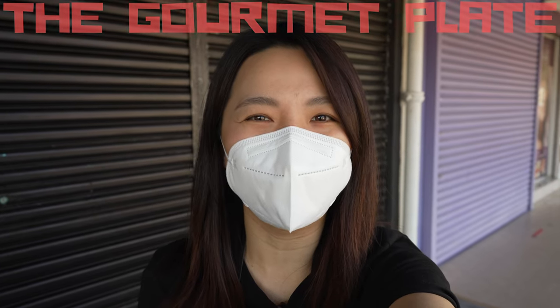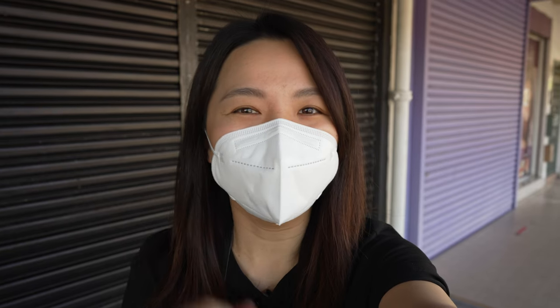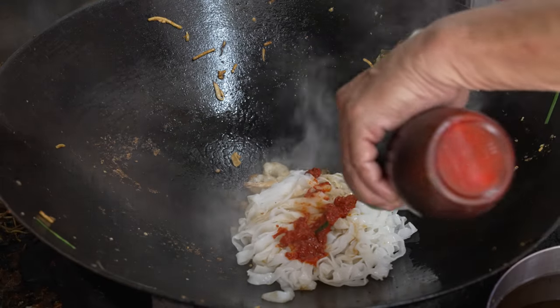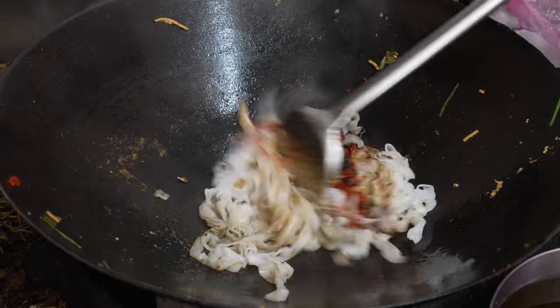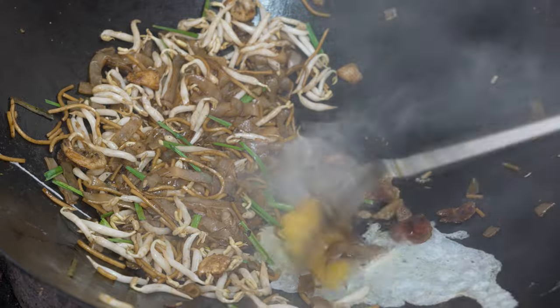Hi everyone, I'm Kwek from the Gourmet Plate. I'm back — do you miss me? So today we are having some char kway teow, fried rice noodle stir-fried with a mixture of soy sauce and chili paste, topped with delicious ingredients forming a smoky plate of goodness.